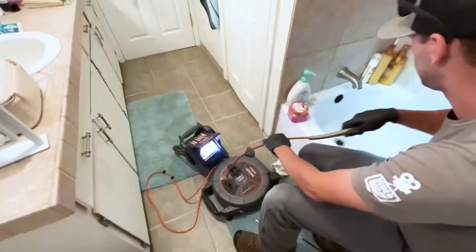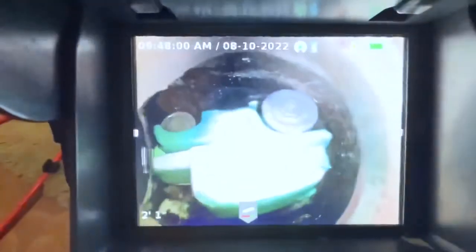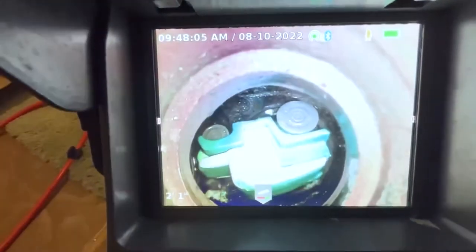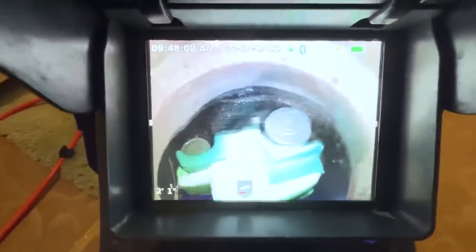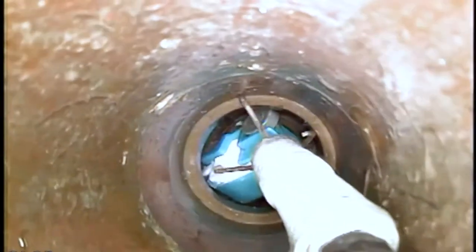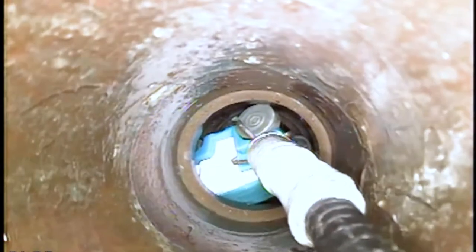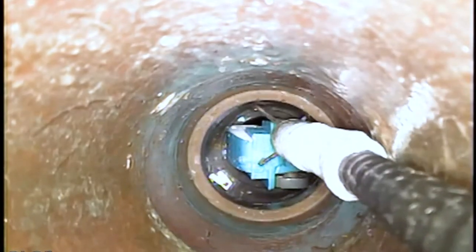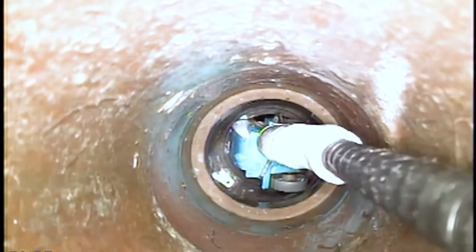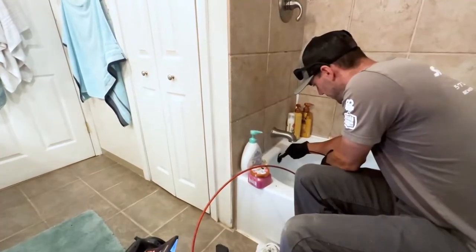We put the camera in there to see what's going on — and what's that? A little toy car! So what we'll do now is try to fish it out. I might have to take the pipe apart, but we'll be very careful.